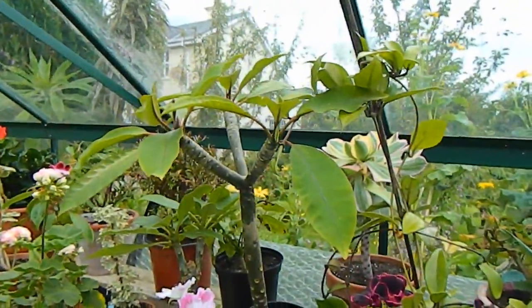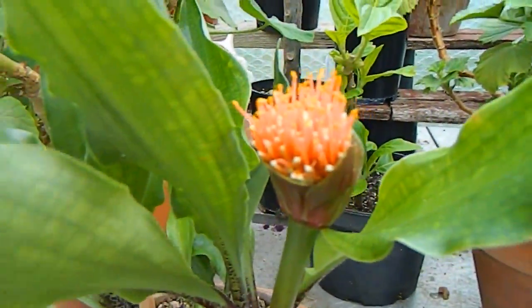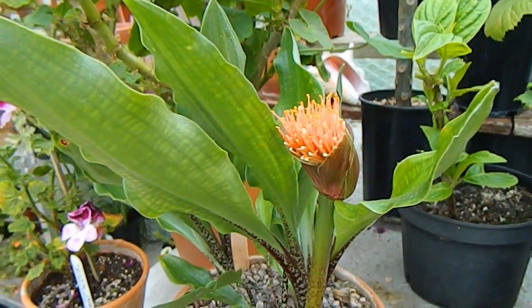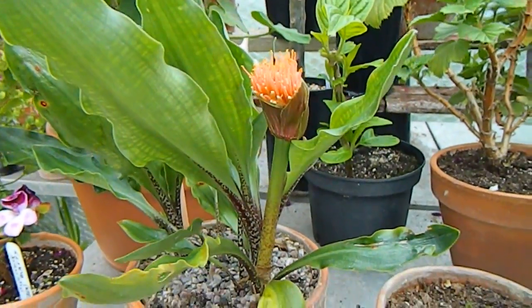Frangipani doing well back there, and surprise surprise — Hymanthus Natalensis! Now correct me if I'm wrong, but it's definitely too early for something that's called Natalensis, but we won't knock it.